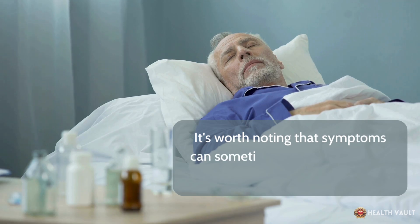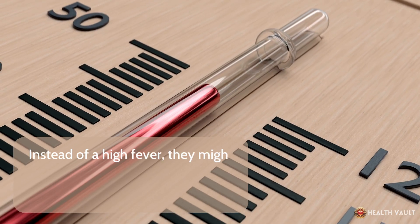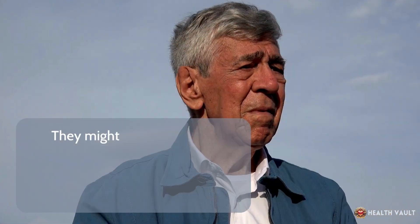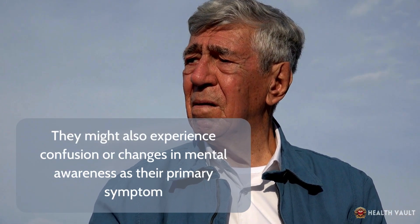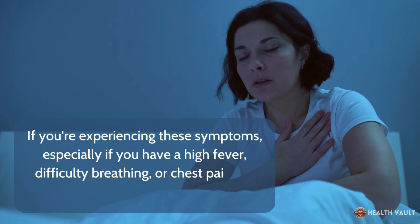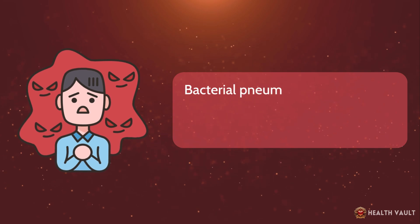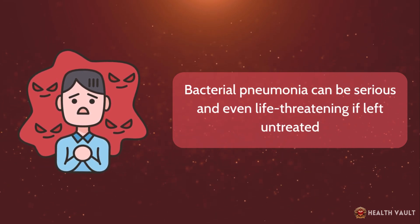It's worth noting that symptoms can sometimes be milder in older adults. Instead of a high fever, they might actually have a lower than normal body temperature, and may experience confusion or changes in mental awareness as their primary symptom. If you're experiencing these symptoms — especially a high fever, difficulty breathing, or chest pain — it's important to see a doctor. Bacterial pneumonia can be serious and even life-threatening if left untreated.